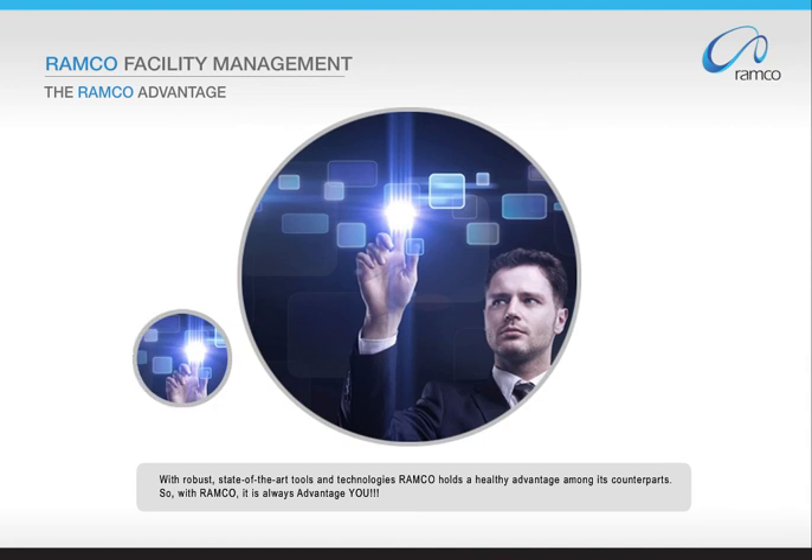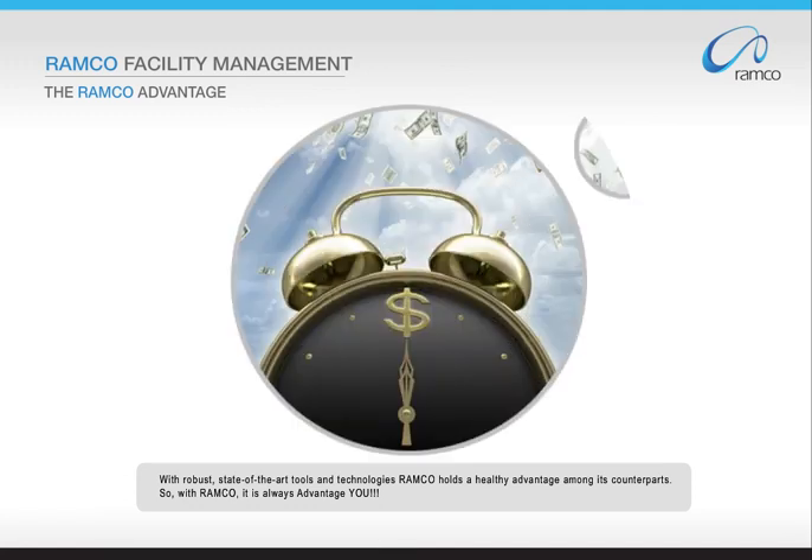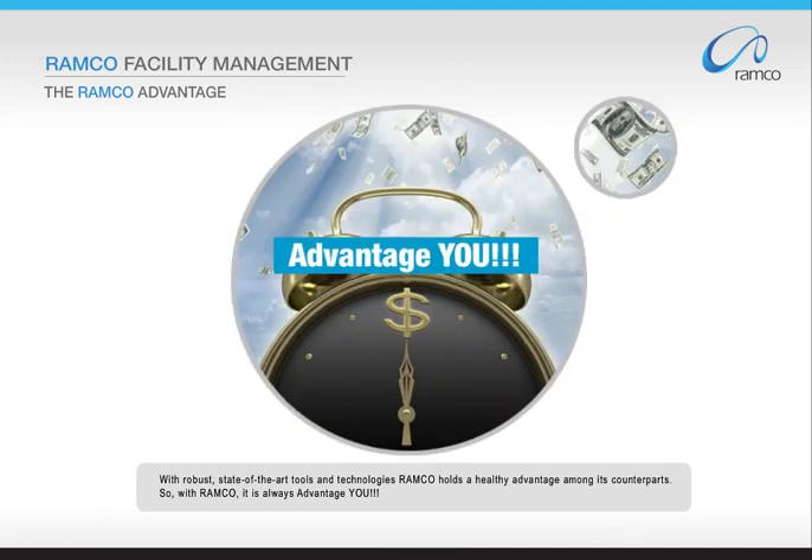With robust, state-of-the-art tools and technologies, Romco holds a healthy advantage among its counterparts. So with Romco, it is always advantage you. For more details, visit www.romco.com or email us at contactromco@rsi.romco.com.